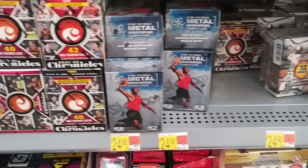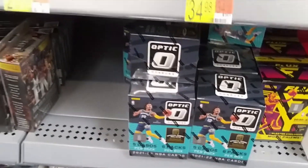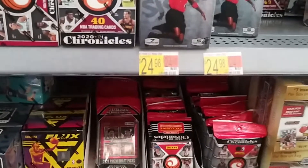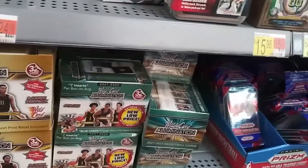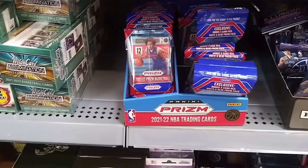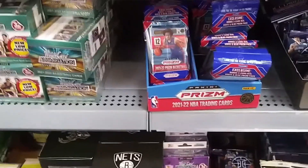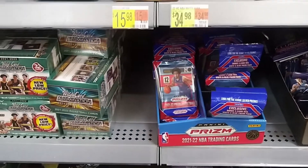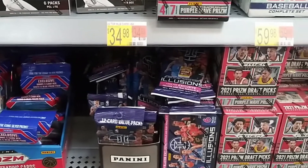So back in the stores, they're low price — I believe they're 15 bucks. Look at that, more Optic in the stores. They're plenty of lots. What else we have? There's the prism. And those are the value packs, not the hanger packs. Illusions — both blasters and value packs.